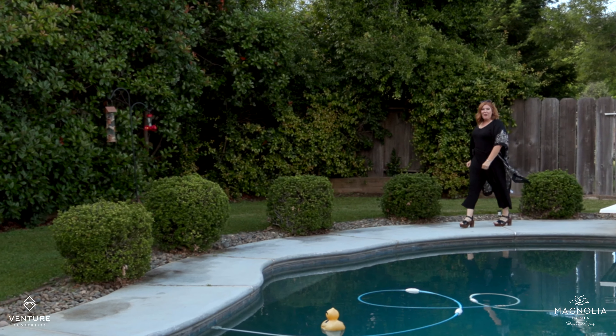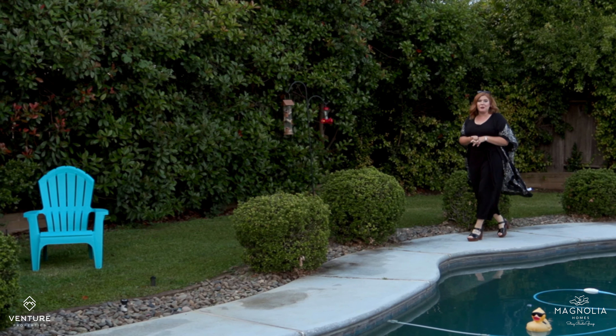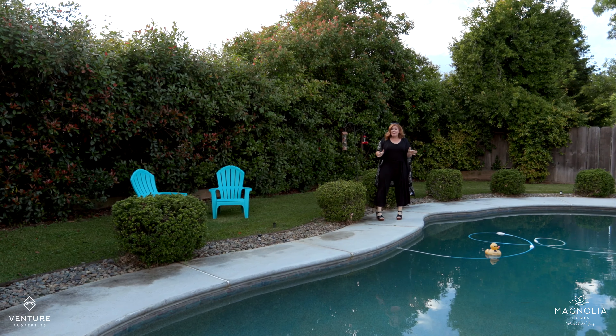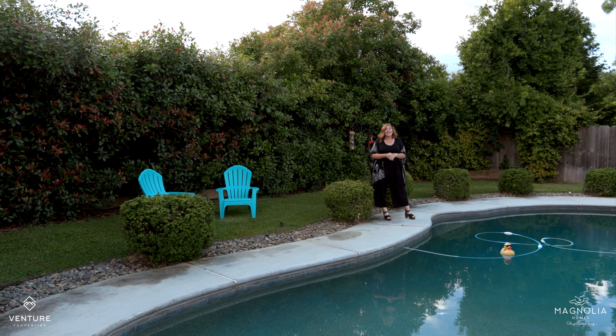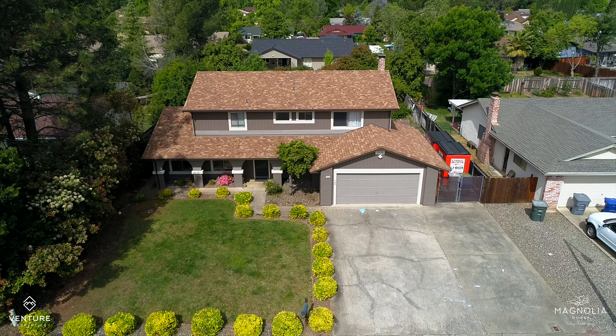Hi, Stacey Baxter here with Magnolia Homes. Have you outgrown your house and you're wishing you could have four bedrooms in a great neighborhood for your family? And of course, a swimming pool for these hot Redding summers? If that's you, you might be feeling a little bit disheartened about what's out there that you can actually afford.